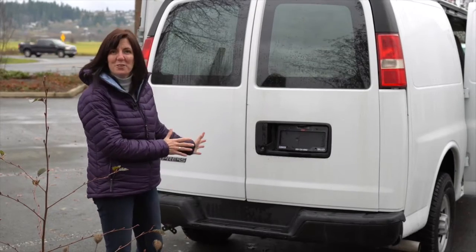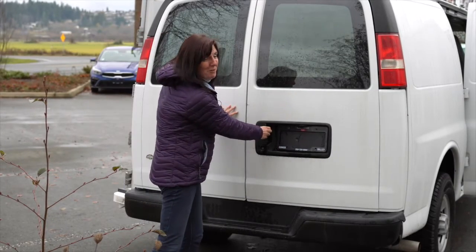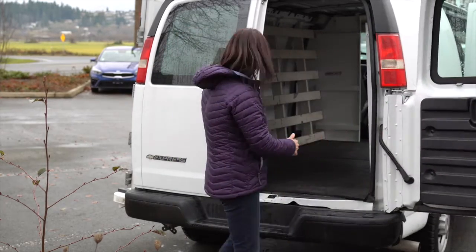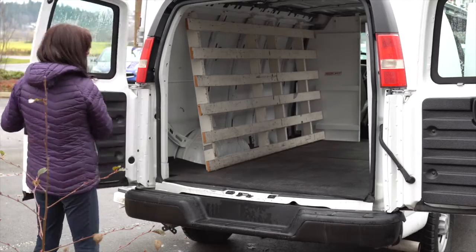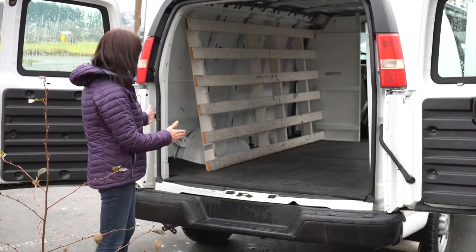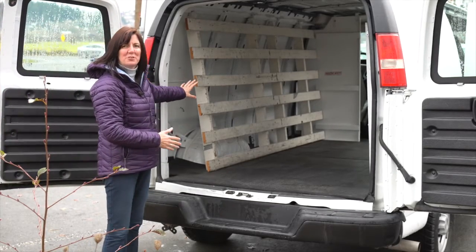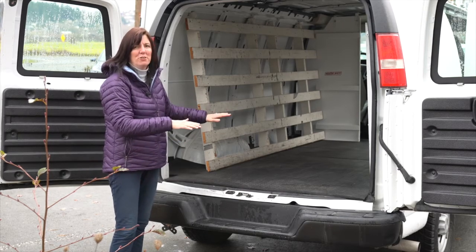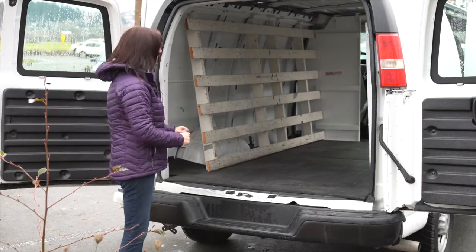The back doors have a wide mouth opening — look at this, it doesn't open just part of the way, it opens all the way. And inside you can see it's got these awesome racks already set up for a contractor, and over on this side it's got shelving already set up too.